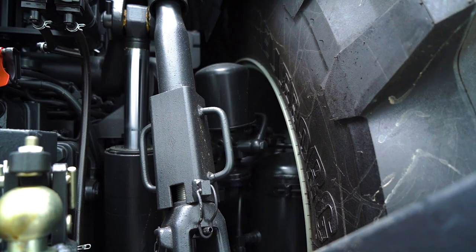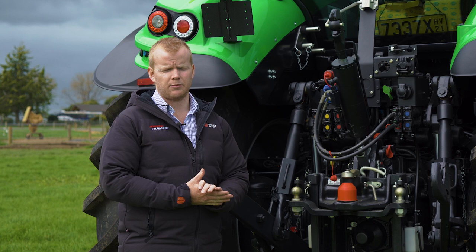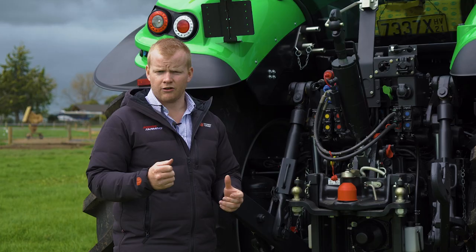Our pneumatic system runs an air compressor at the back of the tractor. That feeds our pneumatic trailer brakes, our pneumatic cab suspension, and it also feeds our service coupling for plugging an air hose in for inflating tyres, cleaning out radiators, anything like that.